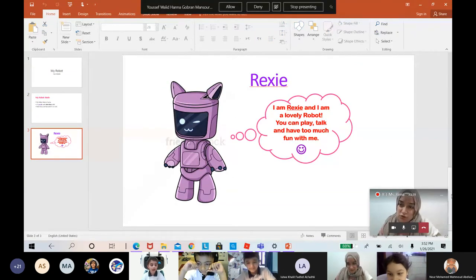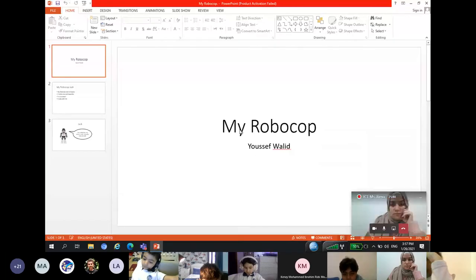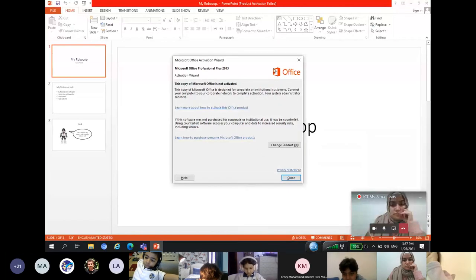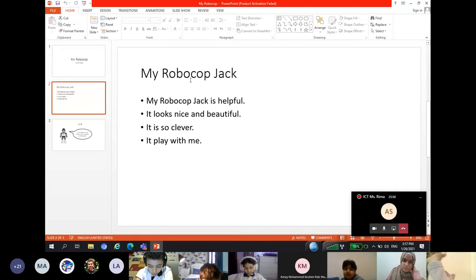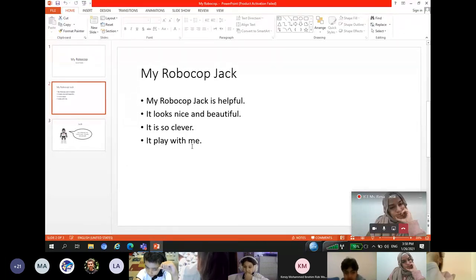Thank you, Nuno. Yusef Walid, you can start the presentation. This is my presentation, and my robot's name is Jack. My Robocop Jack is helpful. It looks nice and beautiful. It is so clever. It plays with me. I am a Robocop. My name is Jack. I can play, talk, and walk.